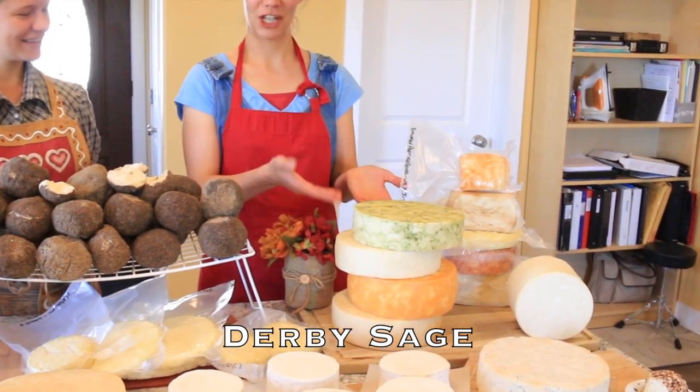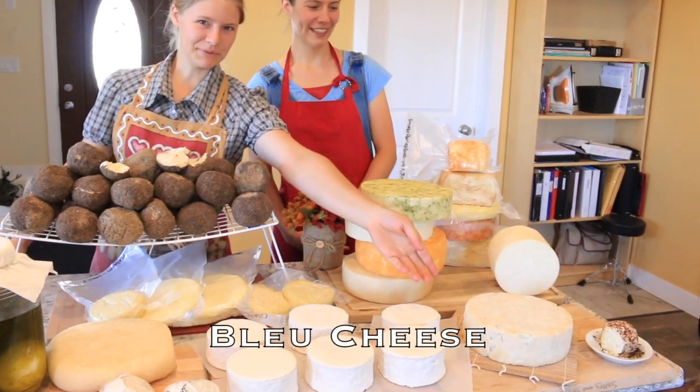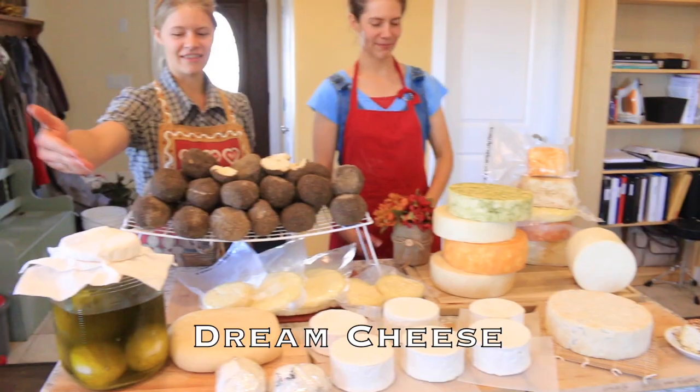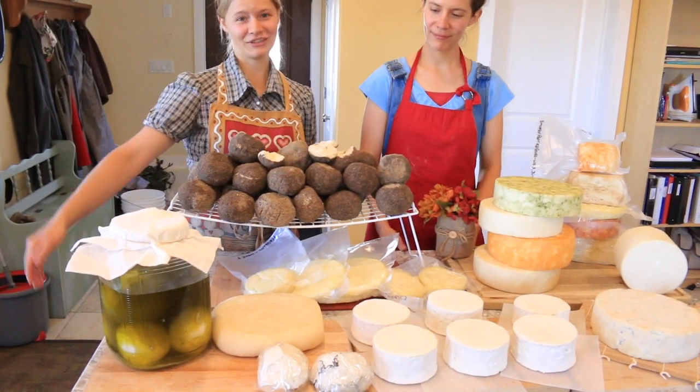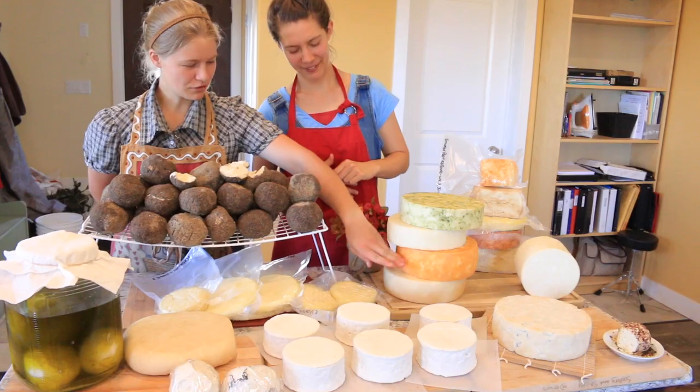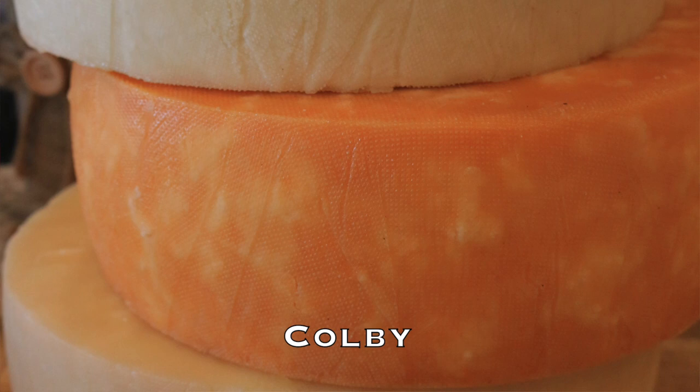Derby Sage — it's like a cheddar cheese. Blue cheese. Dream cheese rolled in nuts. And this is the dream cheese before it's rolled in nuts. Gouda.